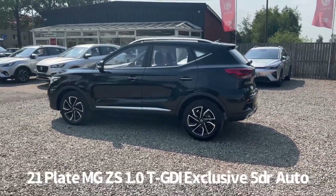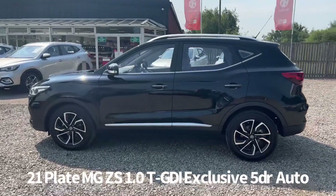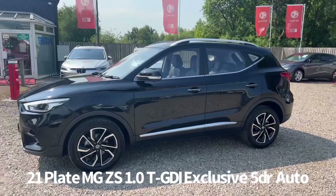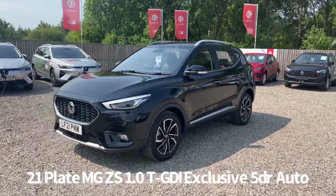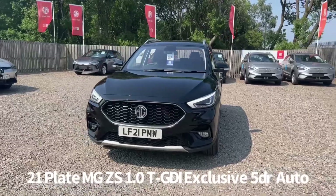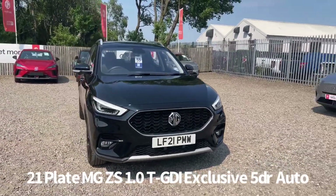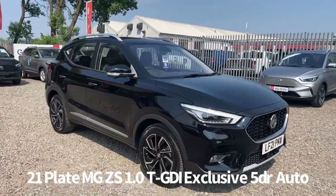It comes with two keys and great specification including keyless entry with push button start, diamond cut alloy wheels, rear parking sensors, 360 surround view parking cameras, roof rails, front and rear electric windows, electrically operated heated and power folding door mirrors, front fog lights, front LED daytime running lights with automatic bi-function LED headlights, and rain sensing front wipers.